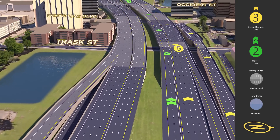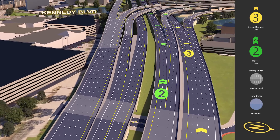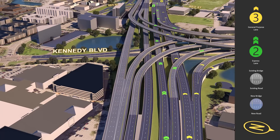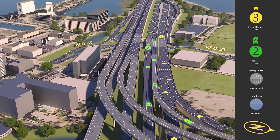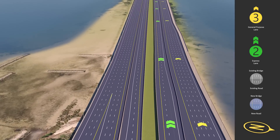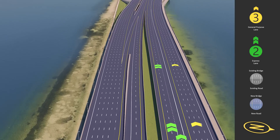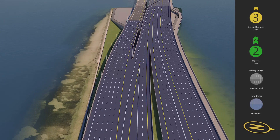As southbound traffic approaches the West Shore Area Interchange, drivers in both general purpose and express lanes have the option of heading north towards the airport and the Veterans Expressway or continuing along I-275 toward the Howard Franklin Bridge. Drivers from Rio Street have the option of entering either general purpose or express lanes along southbound I-275. The new bicycle and pedestrian path will extend from Rio Street across the Howard Franklin Bridge into Pinellas County. Drivers in the general purpose lanes have the option to continue across the Howard Franklin Bridge or enter the express lanes for the trip across Tampa Bay into Pinellas County.